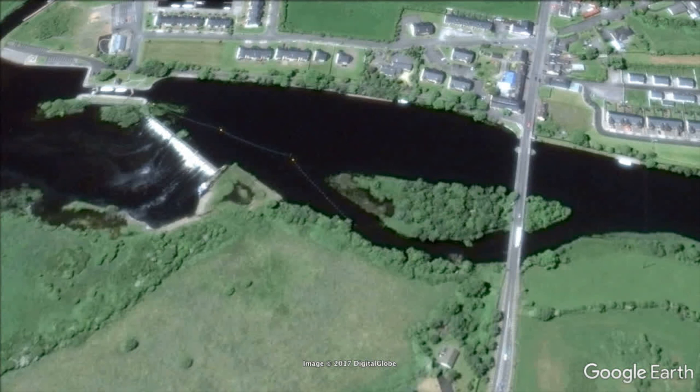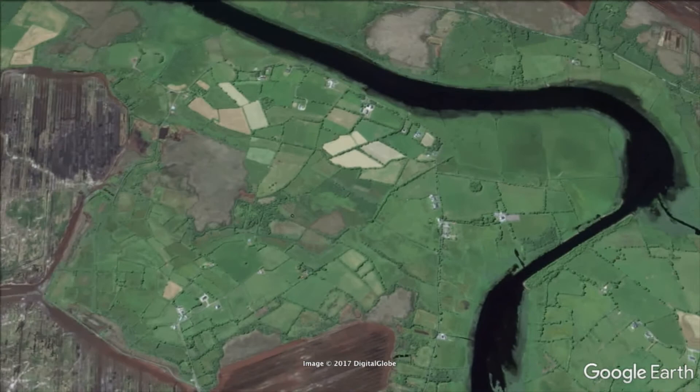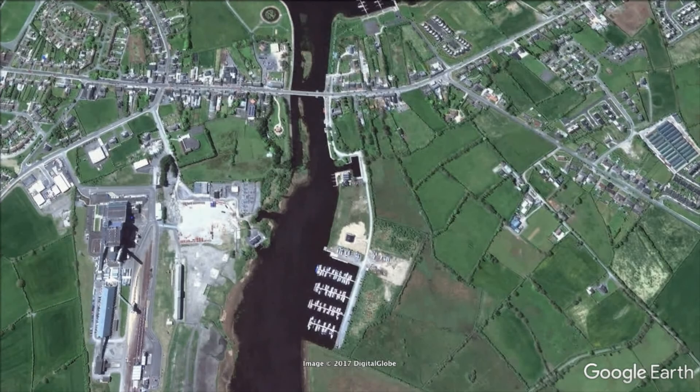This is the town of Tarmonbarry, and here there's another bridge with another lifting span. You can see the weir there, and just after the weir you might be able to make out the lock. So we'll head under that bridge, through that lock, and on further down the river until we reach this spot here — this is Lanesborough, and this is our destination for today.